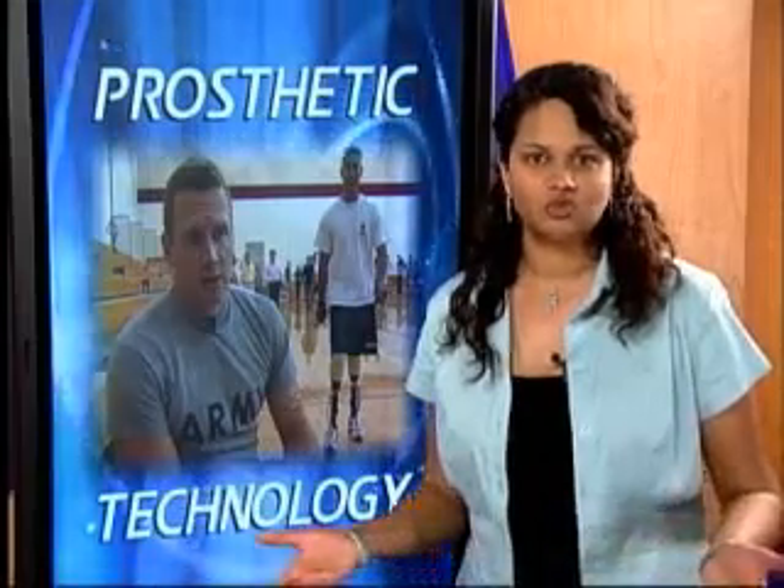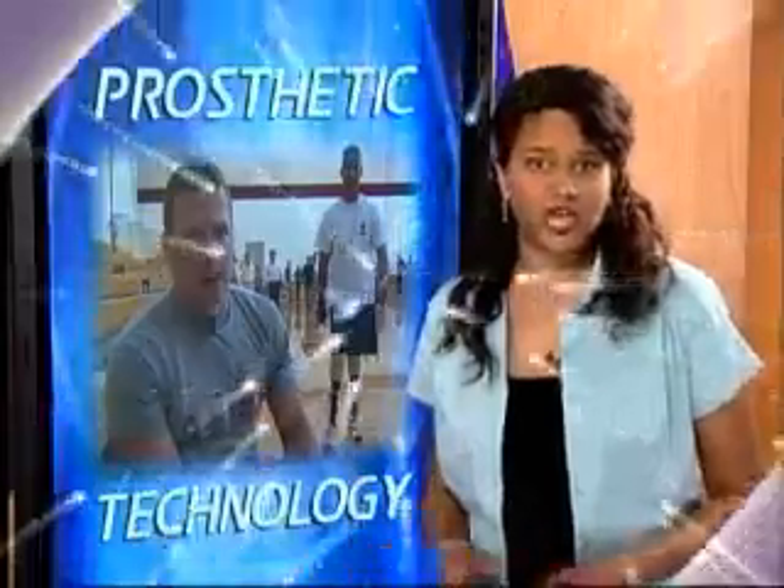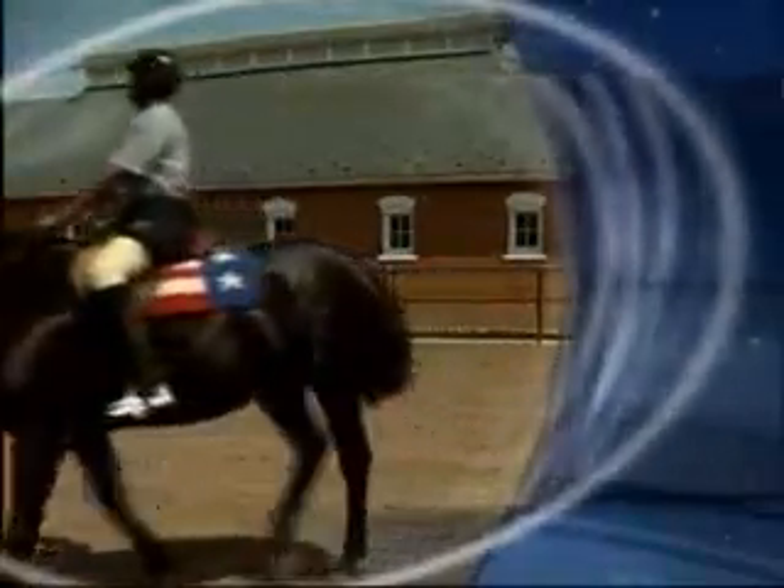Just last month, Major Rosell completed a half Ironman, and it's only been six months since doctors re-amputated his foot. Next time on Army News Watch, we'll introduce you to Specialist Natasha McKinnon. The female wounded warrior is a below-the-knee amputee and is preparing to become a veterinarian when she leaves the Army.